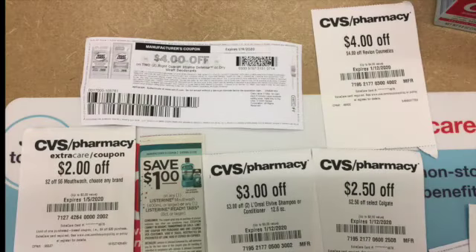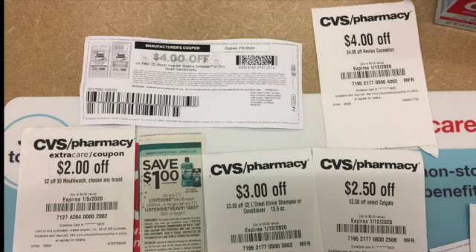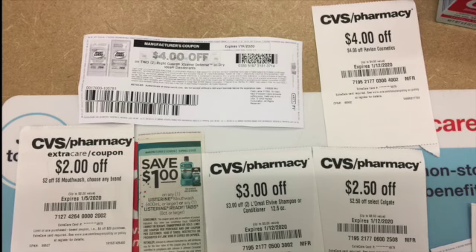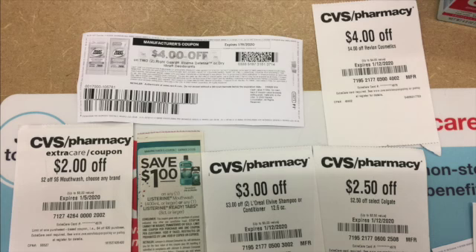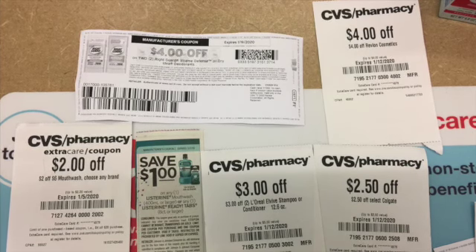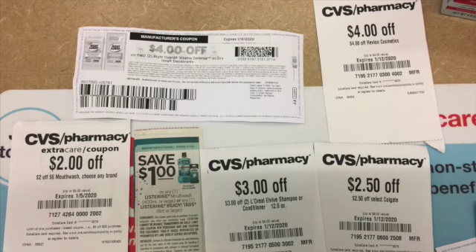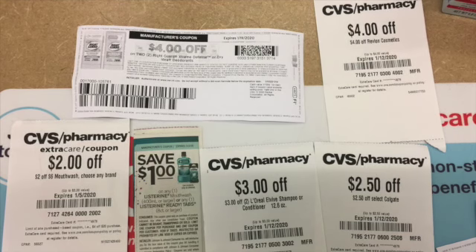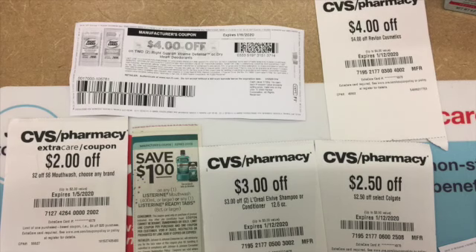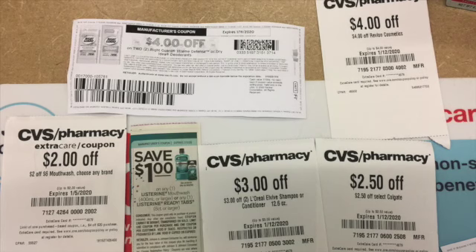These are the coupons that I used for everything. There's four dollars off the Extreme Defense — I got that from coupons.com. I also used four dollars off Revlon cosmetics from the Catalina machine, two dollars off mouthwash, and a one dollar off Listerine that I got from SmartSource.